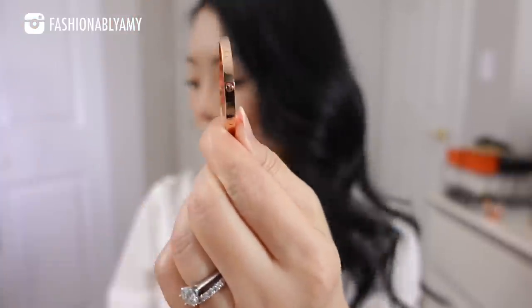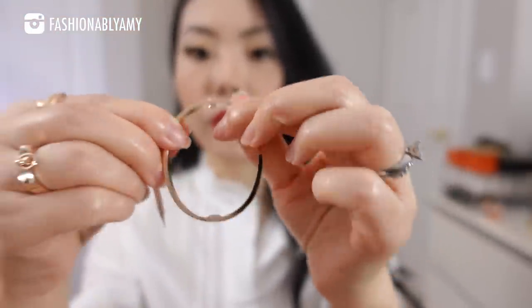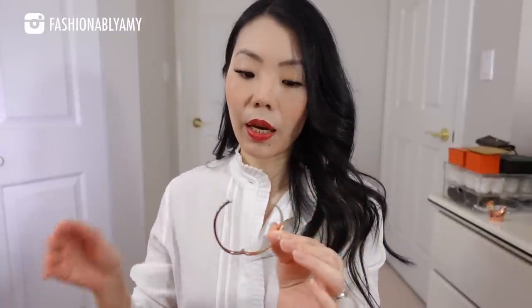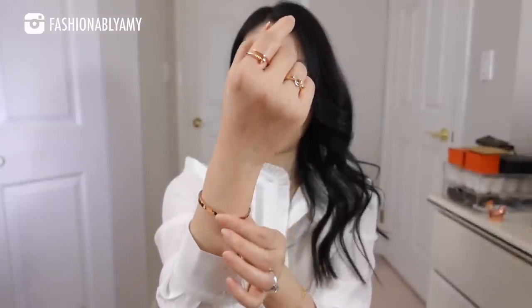There are two sides to the bangle: the hinge side and the screw side. There's a little screw and you do need the screwdriver that comes with it to unscrew one side to open it — just a quarter turn and you can open the hinge. I love this design because it doesn't come apart. The classic version does come apart where the two pieces separate and you screw both sides. Each piece also has its own serial number, so you can bring it to Cartier for a free cleaning at any time.